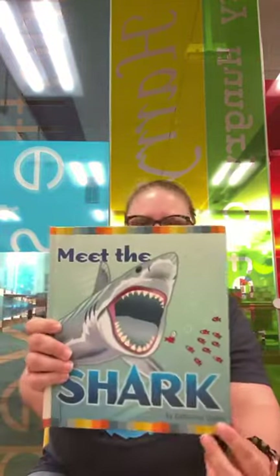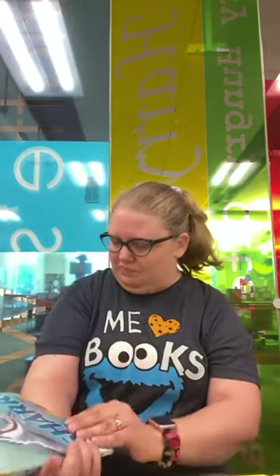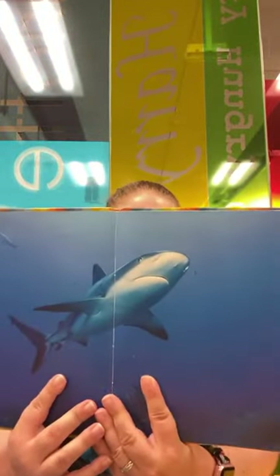This book is called Mink the Shark, and it's by Catherine Vayner. Sharks have long been thought of as a bloodthirsty monster, but are they really that? What do you think?